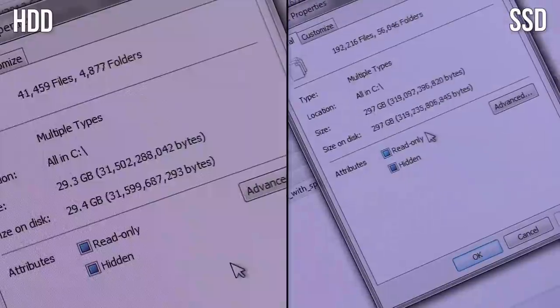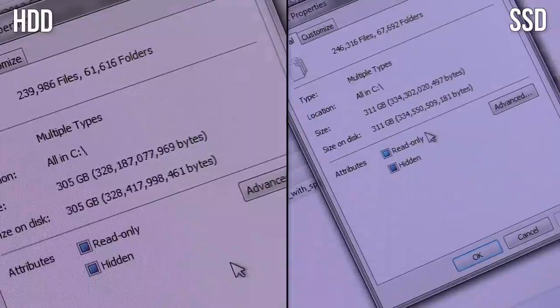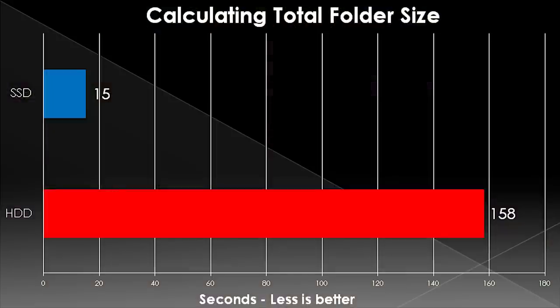Last, I tried to run PC Mark 8 — it ran fine on the SSD, but it crashed on the hard drive. I really don't think that's PC Mark 8's problem; the hard drive probably just screwed up. So we didn't include those results because they're inconclusive — thank you to Futuremark for providing the code anyway. Instead, I made it calculate all the folders within my C drive to see how long that took, and that was, again, a fairly hilarious result.